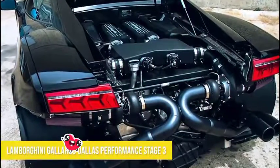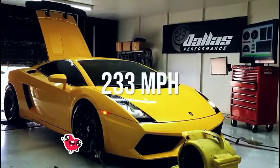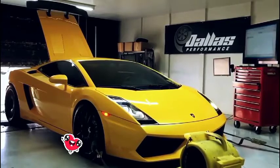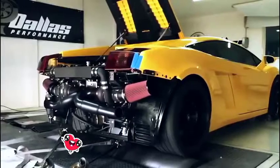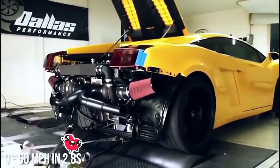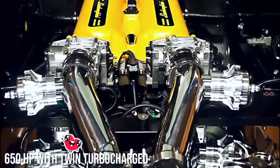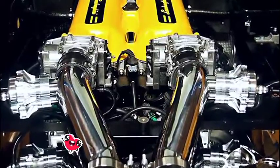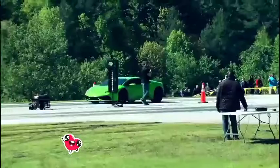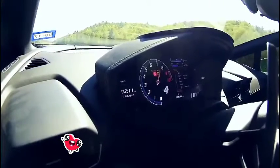Number two: Lamborghini Gallardo Dallas Performance Stage 3. Top speed: 233 miles per hour. Dallas Performance, the Texas tuning experts, created this monster, which has a zero to 60 mile per hour time of 2.8 seconds. The first stage featured 650 horsepower with a modified twin-turbocharged setup. Then they added 93 octane fuel plus BP C16 race fuel to bump the horsepower up to 800.